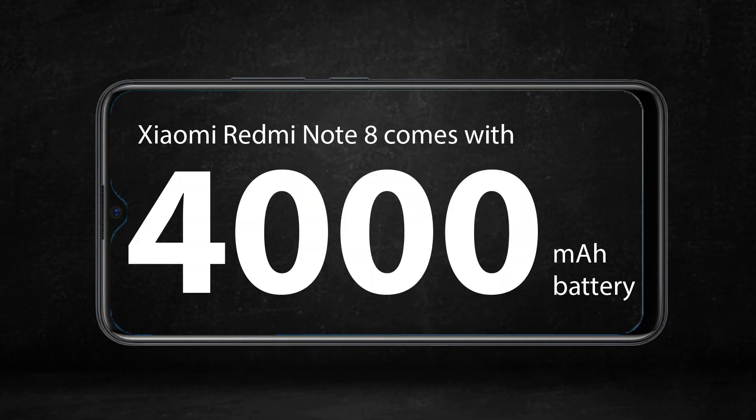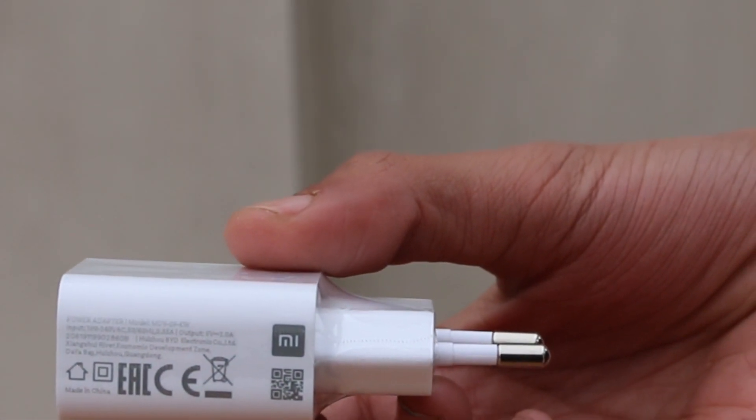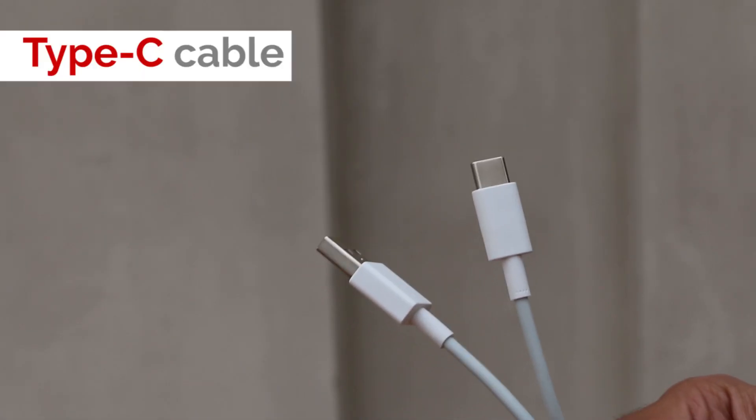Xiaomi Redmi Note 8 comes with a 4000 mAh battery and features a 2 ampere power adapter with support for 18 Watt fast charging and a Type-C cable.